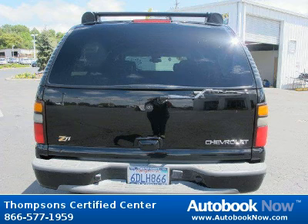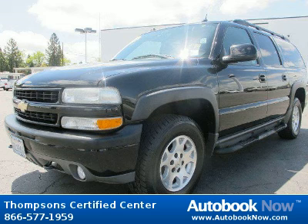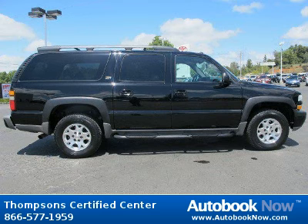This Suburban has a beautiful black color and it has 112,000 miles on it. Features include four-wheel drive, tow hooks, conventional spare tire, and much more.